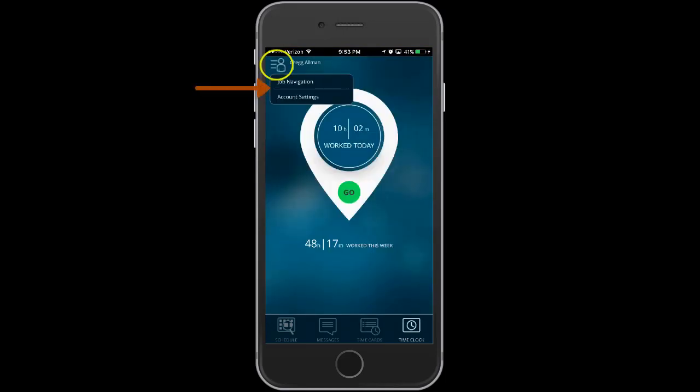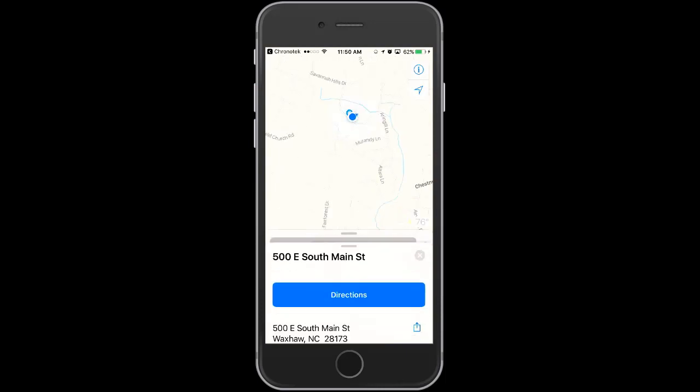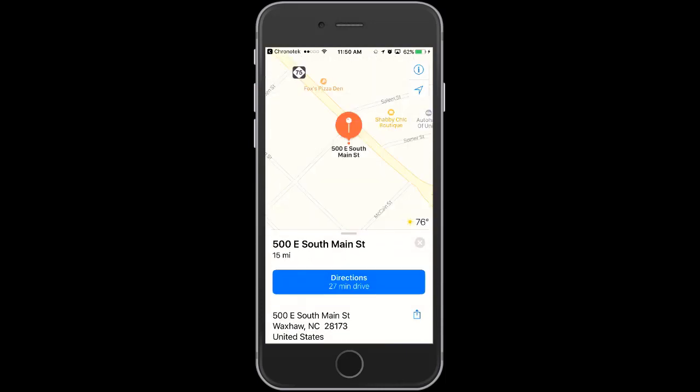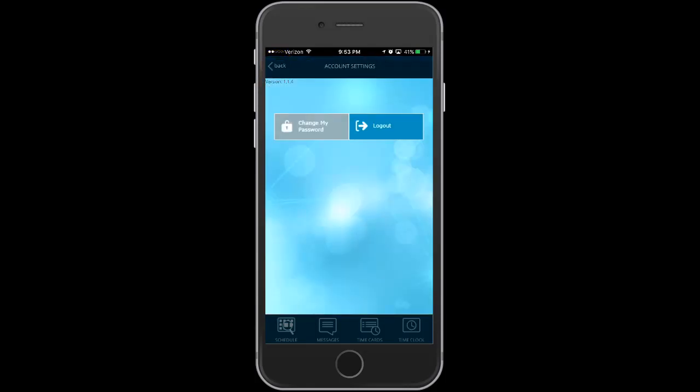There are a few extra screens to mention on the app. From the time clock screen, the job navigation will allow the employee to look up an address for a job. This step is independent of the clock-in process, yet is a convenience for the employee. Employees can also change passwords as needed, or fully log out of the app.